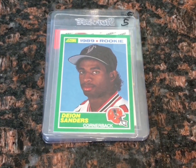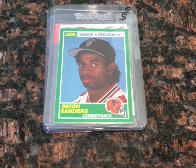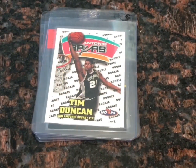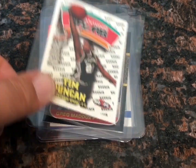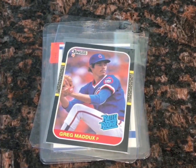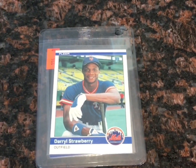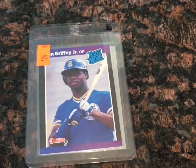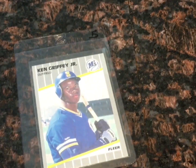Round two has yielded some other sports. We start off with Primetime Deion Sanders on a 1989 Score rookie card. Looking at the NBA, we got Hall of Famer Tim Duncan, and then back to baseball we got another Hall of Famer, Greg Maddux. Darryl Strawberry on a Fleer rookie card, and then we're going with the Kid, Ken Griffey Jr., on both Donruss and Fleer.